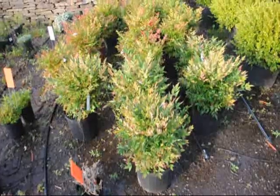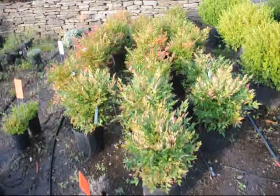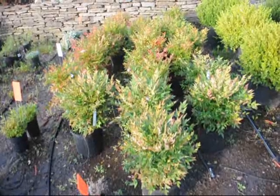These are dwarf nandinas. They get about 3 feet high. They'll have red foliage throughout the winter, white flowers in the springtime, and red berries in the late summer.